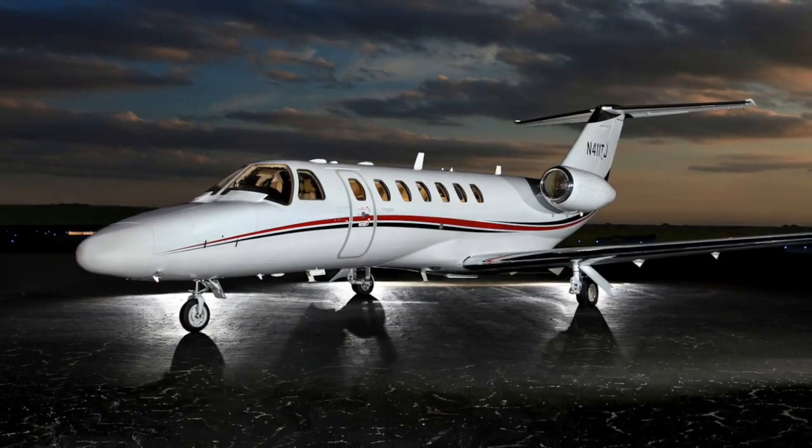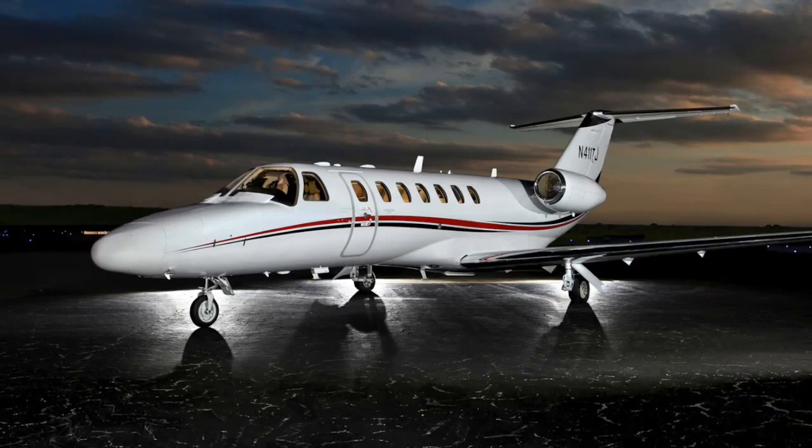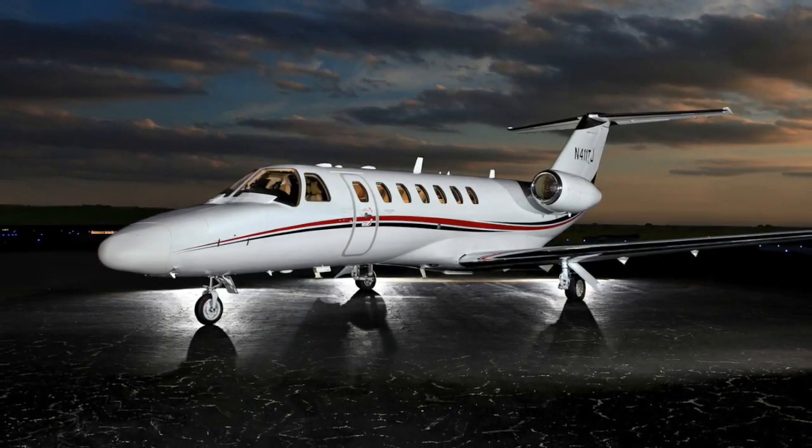Fully funded TAP Blue engine program, Pro Parts and Pro Tech maintenance programs, and a Gogo Wi-Fi system.